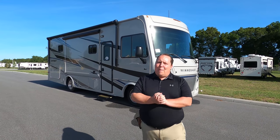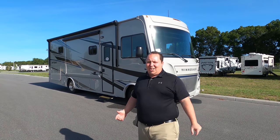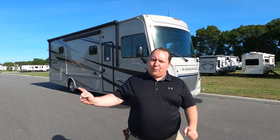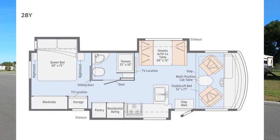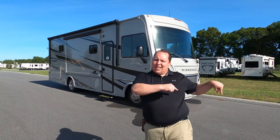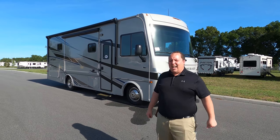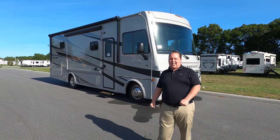Hey everyone, I'm Matt. Welcome back to another video. Today I am super excited. We're taking a look at the smallest Class A Winnebago in the world. This is the 2020 Winnebago Intent Model 28Y. We are going to take a look at the outside features first, then the inside features. Then I'm going to give you three things I love about this Winnebago and three things I dislike about it.